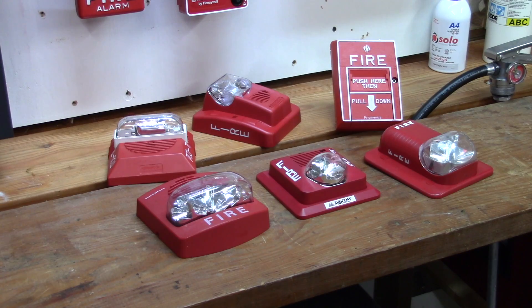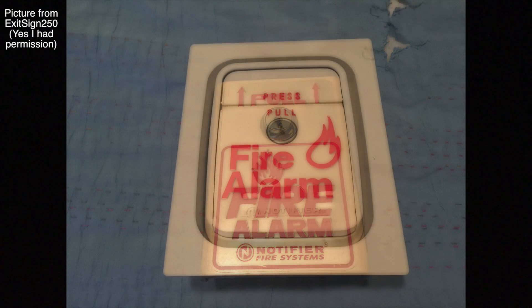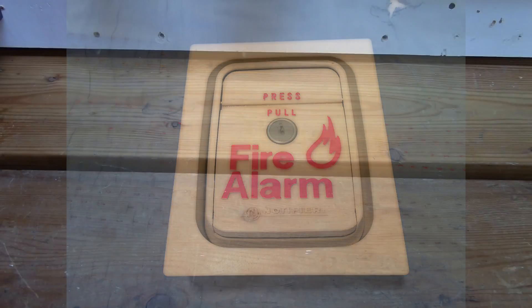Have you ever wondered why there are white and red fire alarms and pull stations? When it comes to pull stations, many may just think that the colors are just for style, however there's actually a very good reason.